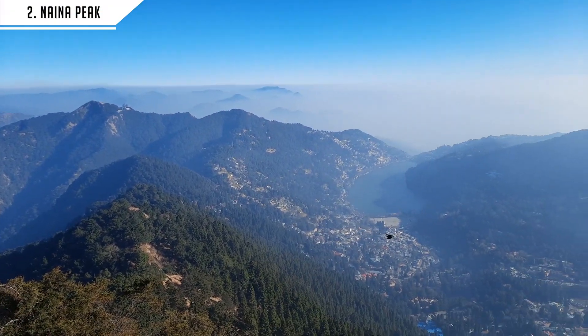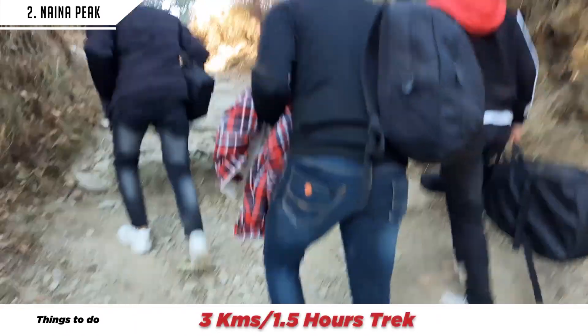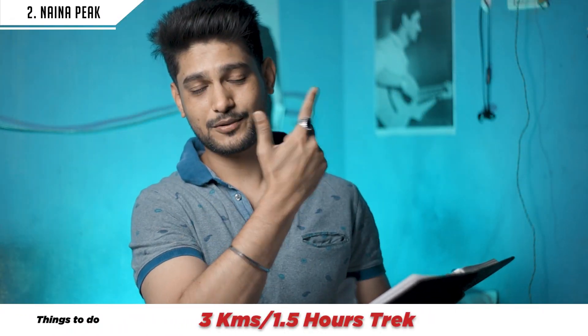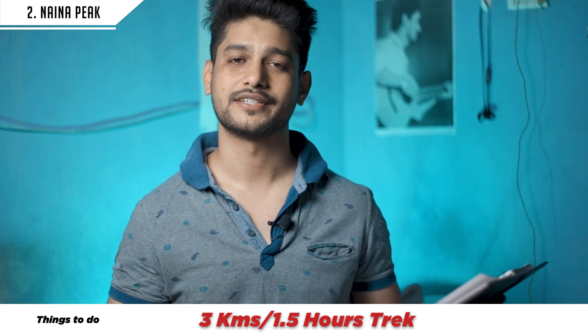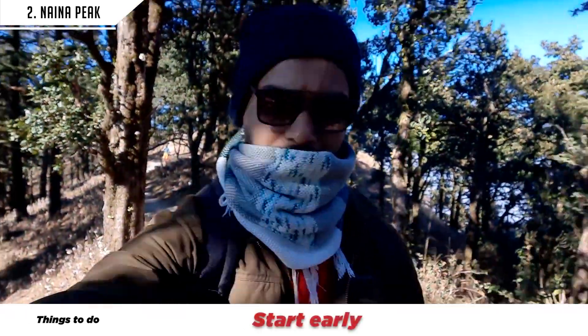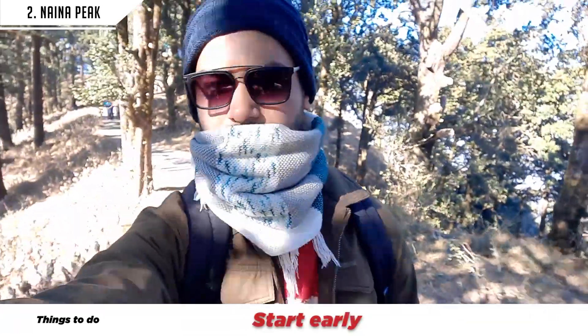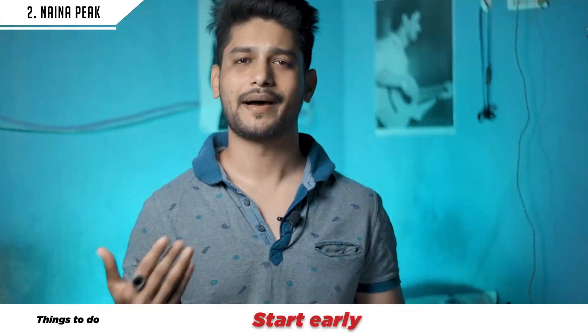The second location I recommend is Naina Peak, also called China Peak, which is its original name. Naina Peak is a trek of about 3 km and takes more than 1.5 hours. I recommend starting in the morning, maximum by 10 AM. You can take breaks along the way and enjoy the trek. It may take up to 2 hours maximum.